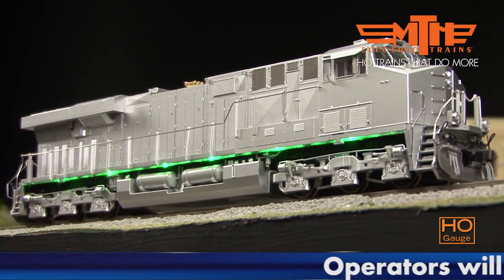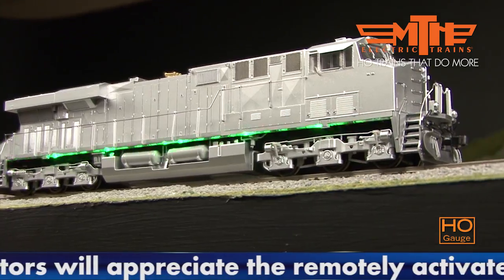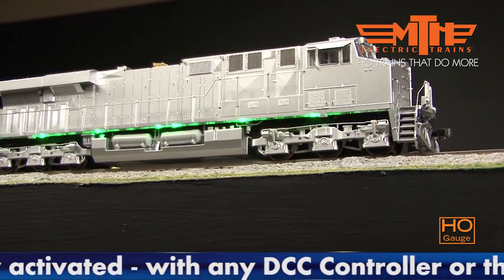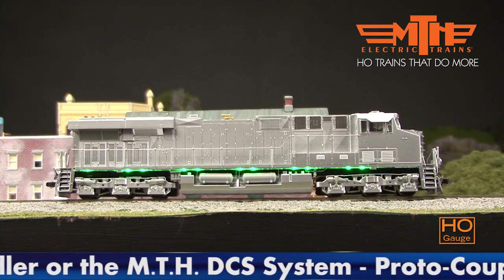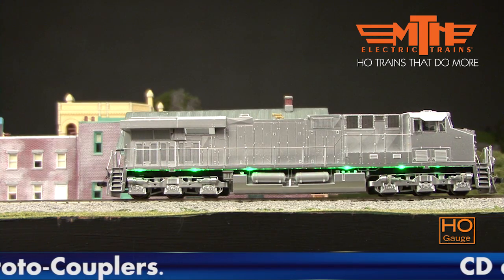Listen to the chant of an authentic GEVO 12 motor in the Protosound 3 versions, and throttle down as low as 3 scale miles per hour so you can admire the details as the Evolution Series glides by. Features include see-through fans and grills, walkways with safety tray, flashing ditch lights, windshield wipers, body and truck air brake piping, and a host of other separately applied details.